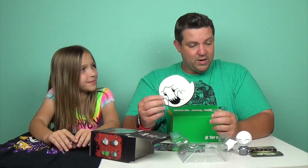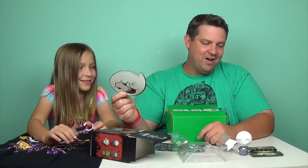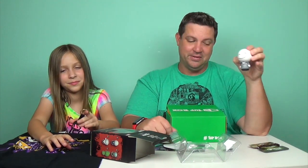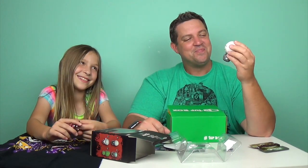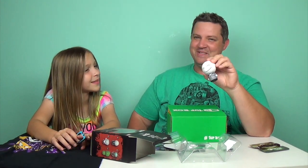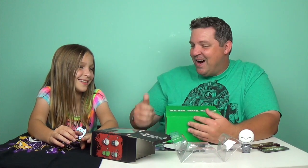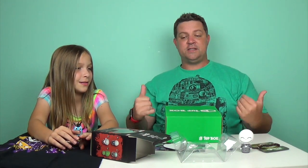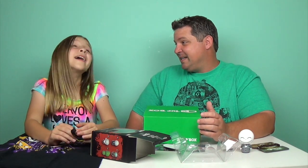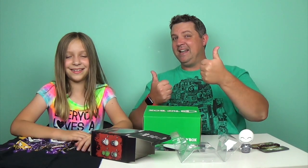There's so much value here with the different things that you get — that's why we love this box so much. Macy, pick out your favorite from the box. Glow-in-the-dark sticker! Before we started filming, she said 'what if it has to do with The Walking Dead — would you be okay with that?' That is so funny. I'm okay with it! Again, a big thank you to OneUpBox for sending this to us. You can get a box just like this sent to your door every month. Thanks so much for watching — don't forget to subscribe, comment, and like. Bye, guys!